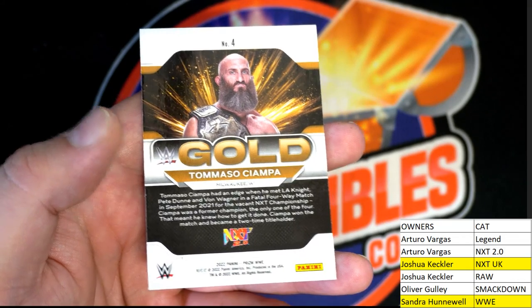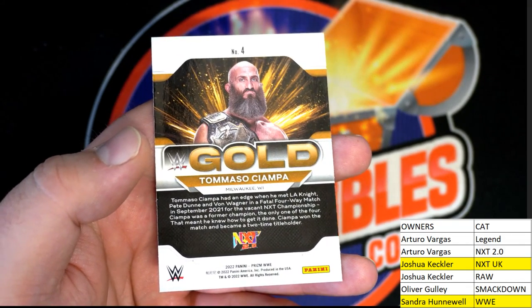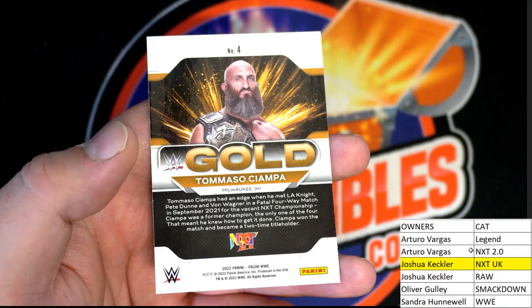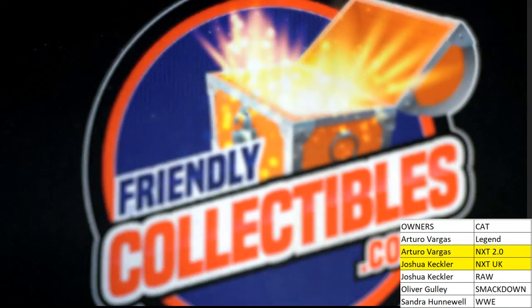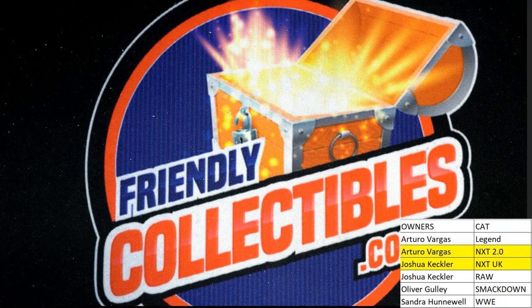All right — excuse me, I'm sorry, that's wrong. I called that wrong, my bad. My bad, excuse me, Arturo, my bad buddy. Brain's not working right. All right, real quick — let's check what we got so far. We got our first auto there.